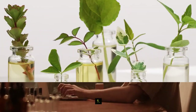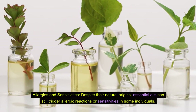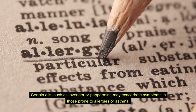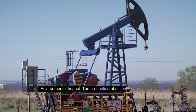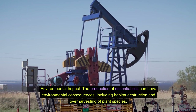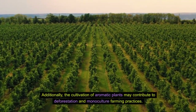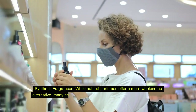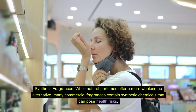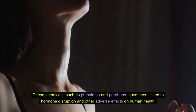Cons. Con 1: Allergies and sensitivities. Despite their natural origins, essential oils can still trigger allergic reactions or sensitivities in some individuals. Certain oils, such as lavender or peppermint, may exacerbate symptoms in those prone to allergies or asthma. Con 2: Environmental impact. The production of essential oils can have environmental consequences, including habitat destruction and over-harvesting of plant species. Additionally, the cultivation of aromatic plants may contribute to deforestation and monoculture farming practices. Con 3: Synthetic fragrances. While natural perfumes offer a more wholesome alternative, many commercial fragrances contain synthetic chemicals that can pose health risks. These chemicals, such as phthalates and parabens, have been linked to hormone disruption and other adverse effects on human health.